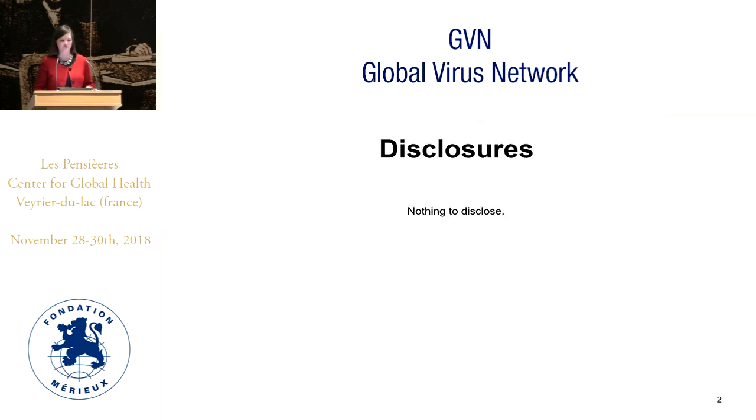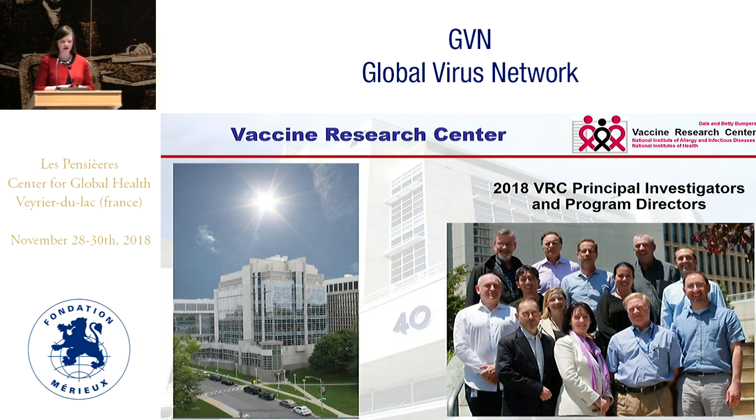I have no disclosures other than being a federal employee in the U.S. Thanks to the first speaker, I can skip a couple of my intro slides, which also means that I might have a chance to breathe in between talking.